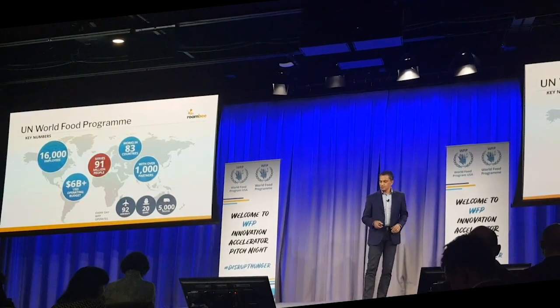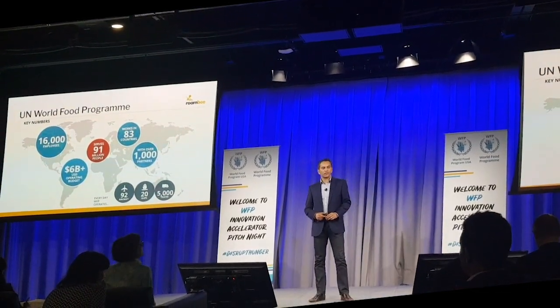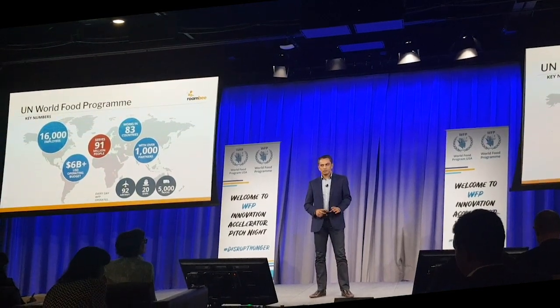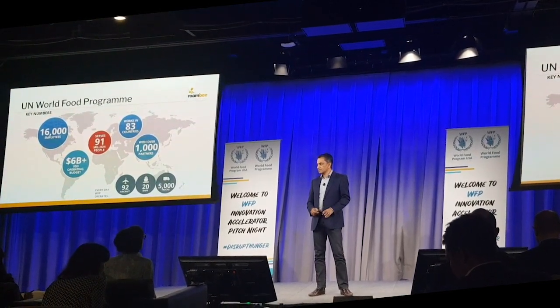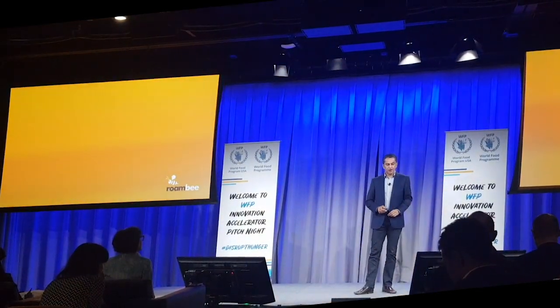Now, look at the middle circle there. The World Food Programme serves 21 million people. By serve, we mean they feed — 91 million people are fed every day by the World Food Programme.